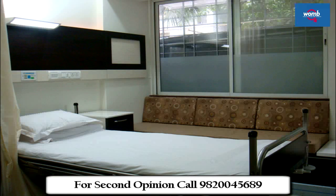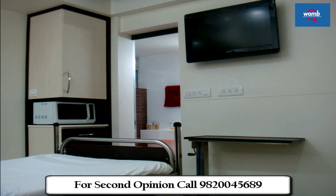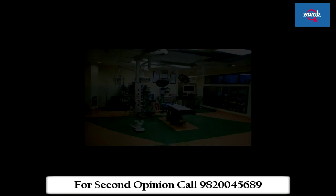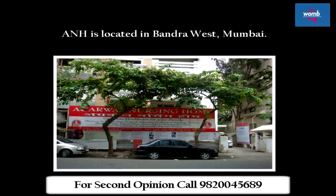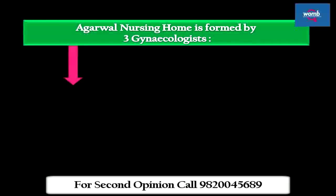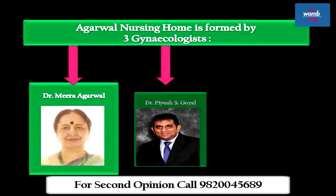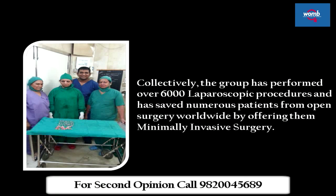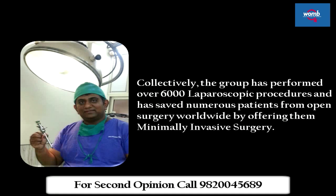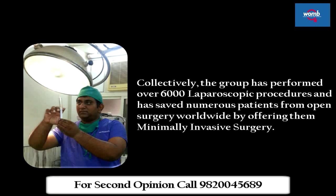Agarwal Nursing Home is a state-of-the-art, 16-bedded multi-speciality hospital providing excellent surgical care with expertise since the last 25 years. It is equipped with an ultra-modern operation theatre for all laparoscopic and hysteroscopic procedures, and an internationally trained team of surgeons. ANH is located in Bandra West, Mumbai, and was formed by three gynecologists: Dr. Meera Agarwal, Dr. Piyush Goyal, and Dr. Swarna Goyal. Collectively, the group has performed over 6,000 laparoscopic procedures and has saved numerous patients from open surgery worldwide by offering minimally invasive surgery.